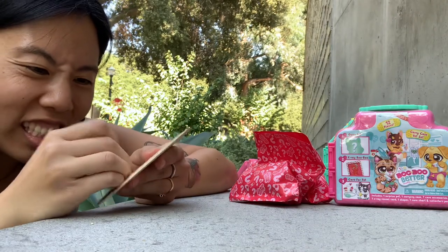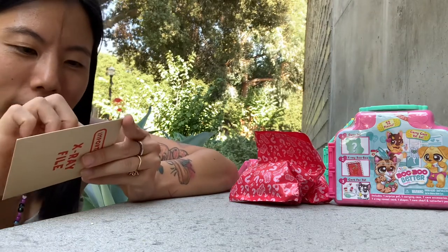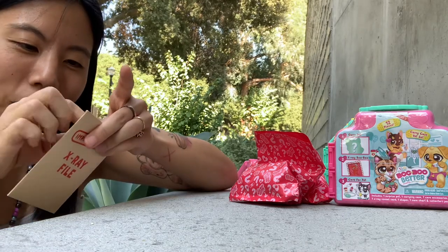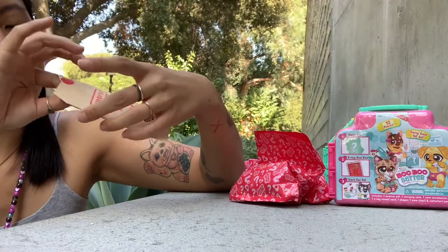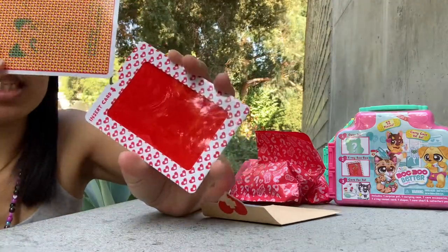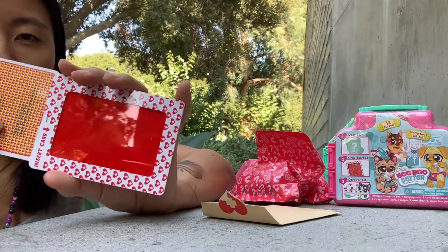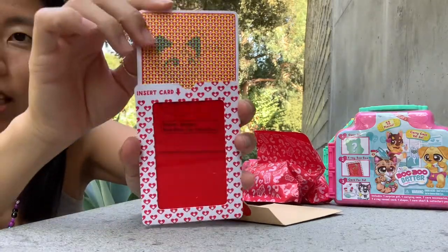I'm trying to keep everything really nice because my kid legitimately really likes playing doctor and I want to be able to give her this kit — I've ripped it already, but maybe she won't notice. There's the file folder, and here is our x-ray. We're going to insert the card — it says 'insert card' — and this is like a plastic card, it's not like crappy paper or anything. There we go, you insert the card there.